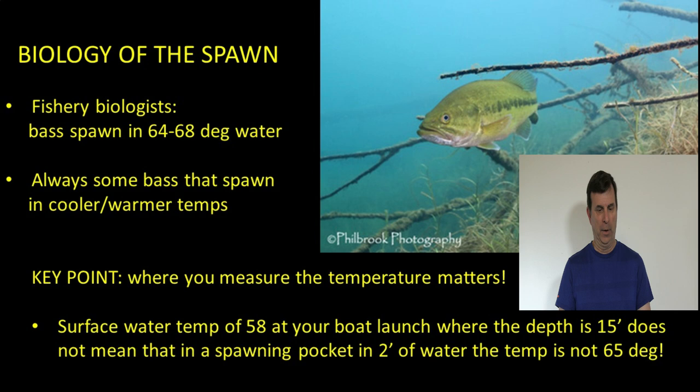On the biology of the spawn: if you talk to any fisheries biologist, they'll tell you that bass spawn essentially anywhere from 64 to 68 degree water temperature. However, it's important to note that some bass will spawn in cooler and warmer water. There's no exact temperature. A key point a lot of people miss is that where you measure the temperature really matters. Surface water might be 58 degrees at your boat launch in 15 feet, but back in the spawning pockets where the water's only two feet deep, it could already be 65 degrees.